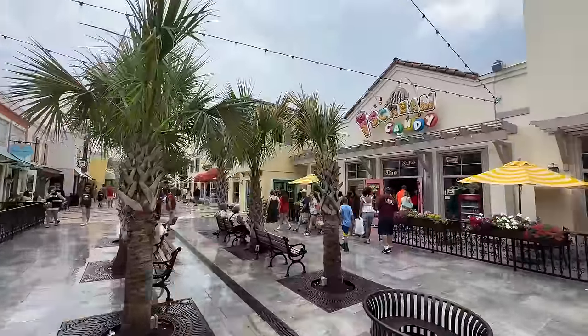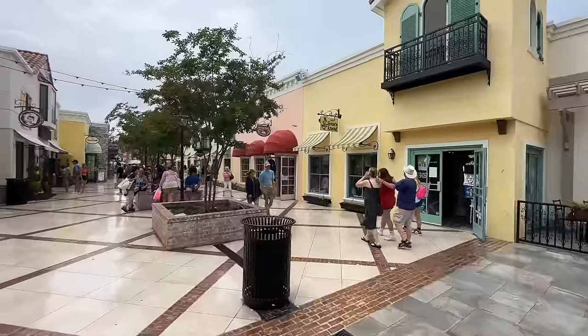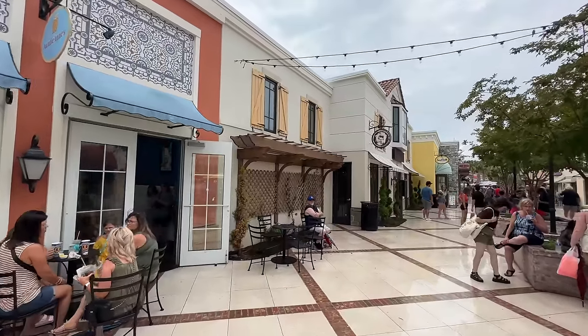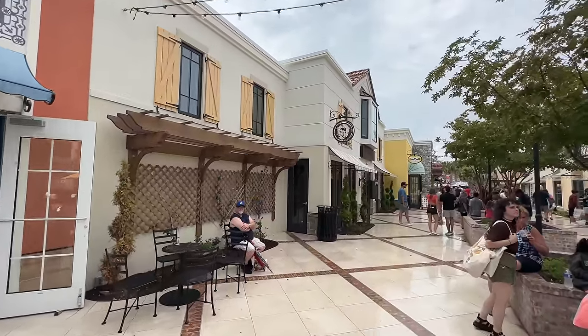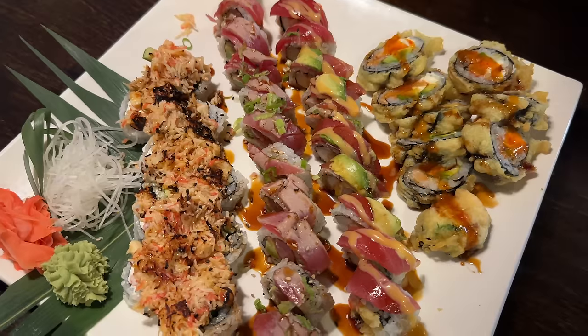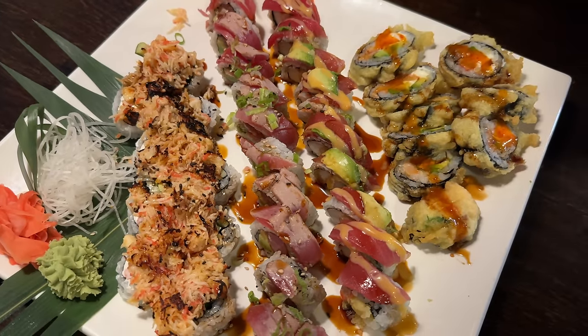Across from that, you'd find the Ice Cream Candy Store and the Horsin' Around Store, along with an Aunt Annie's. And here is King Kong Sushi. You can check out our full video of what the inside is like and what we thought of their sushi down in the description of this video.